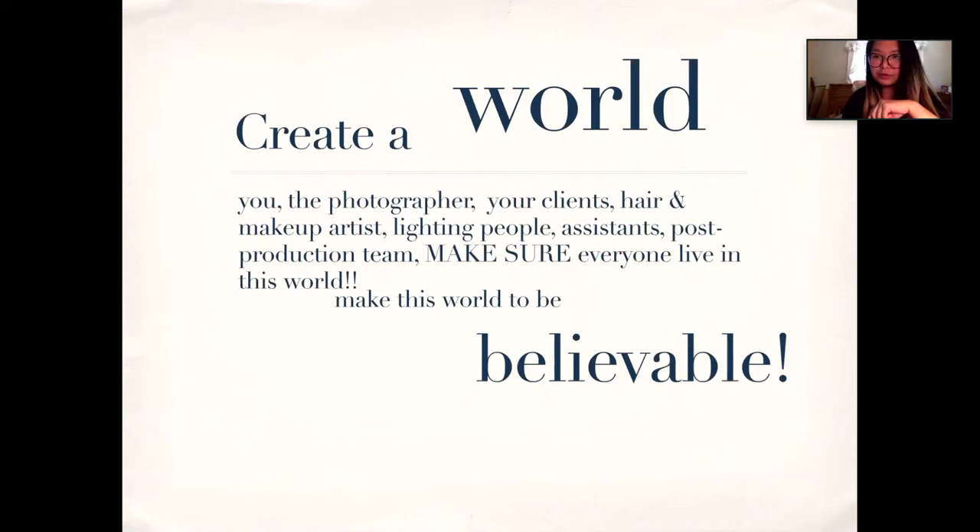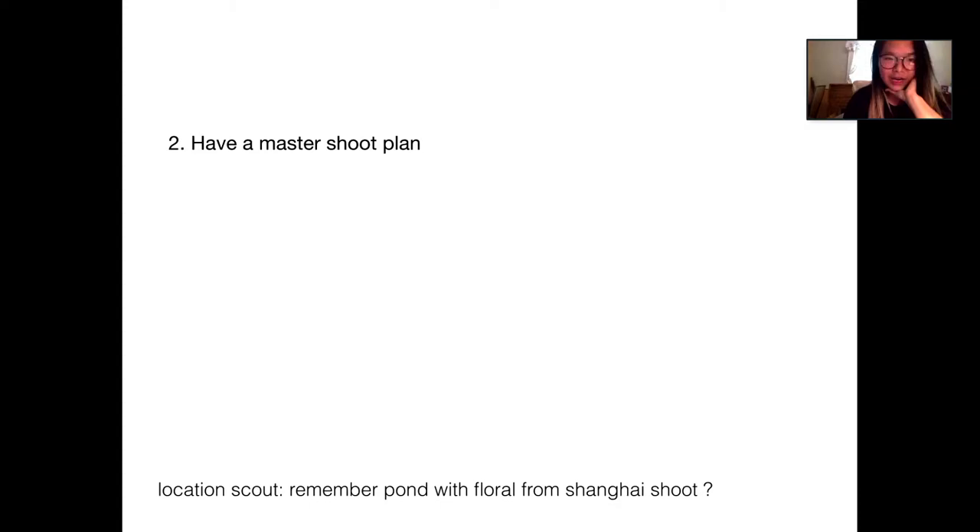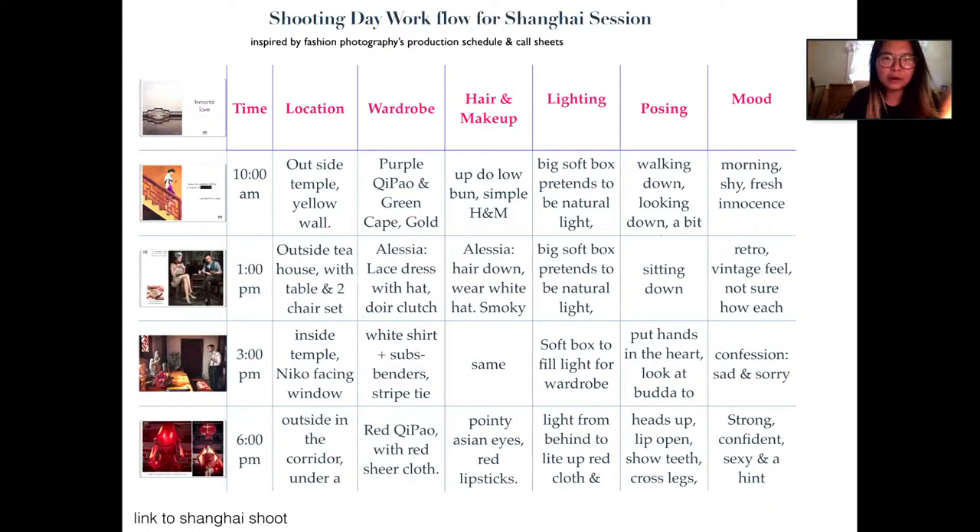Point two: you must have a master shoot plan. As you can see from the Shanghai shoot, it involves a lot of wardrobe changes, hair changes, and location changes. I use call sheets — which I learned from fashion photography — to write everything down: what you want to do at 10 AM, what wardrobe she's wearing, what hair style, what lighting setup, what posing, and what mood you want to convey for each segment of the shoot.